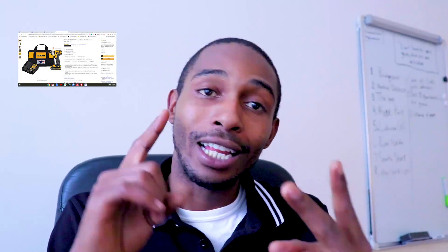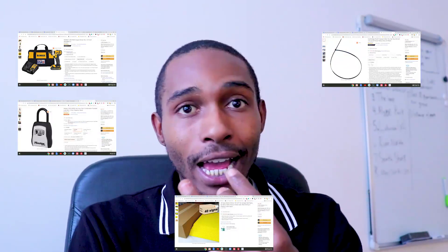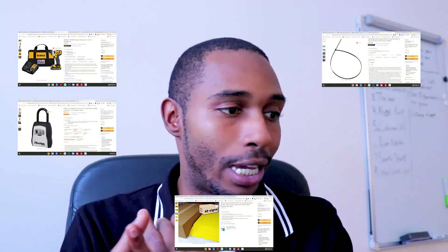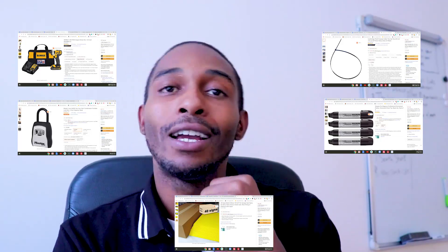So five things you should have on you at any given time as a wholesaler to make sure you're prepared — this is the hardware: an impact driver or nail puller, a lock box, blank yellow bandit signs, zip ties (also known as cable ties if you're searching on Amazon), and a jumbo-size Sharpie marker. I've got links to all of that in the description of this video, so you can just click on it and grab them for yourself.